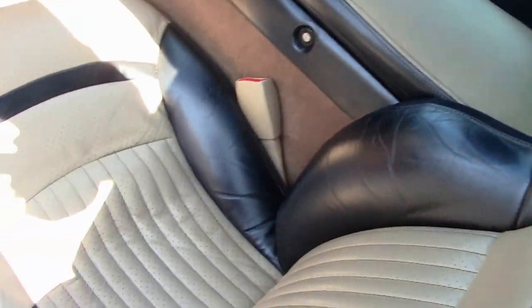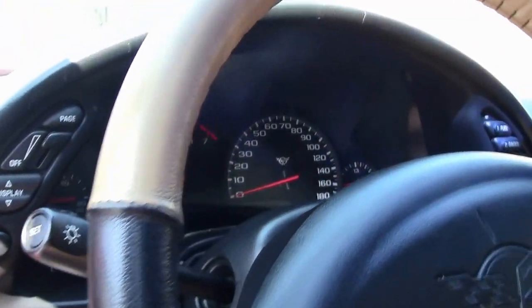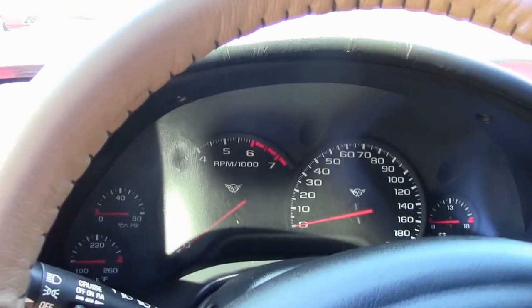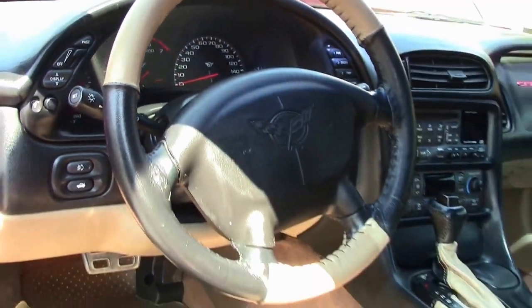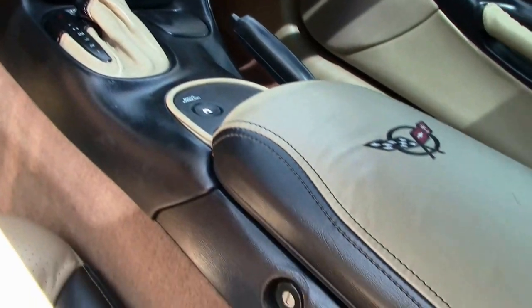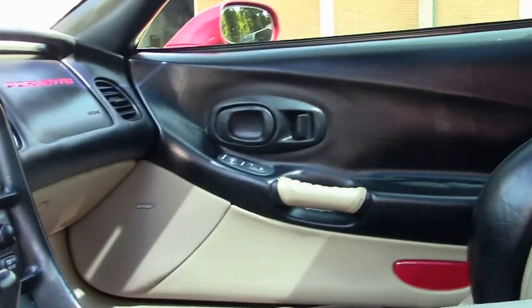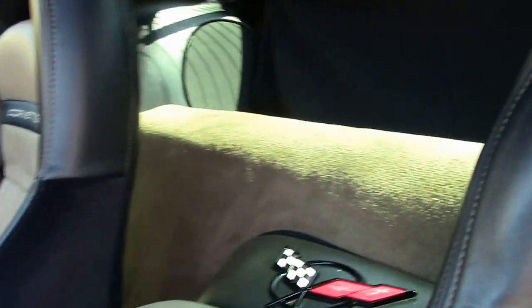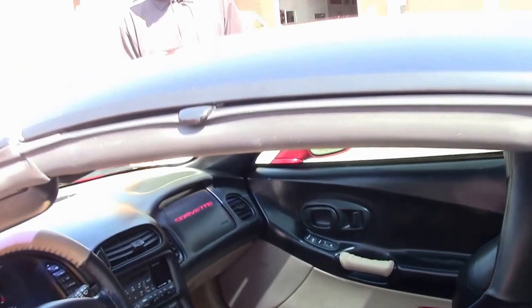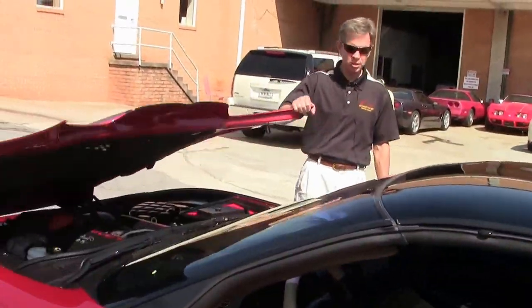Folks, if you have any questions about this Corvette or any of our cars at buyavet.net, call me at 404-944-7300 or email me at david@buyavet.net. We'll ship anywhere in the world. Seats look good. Overall, interior is very normal for a 2001 Corvette.